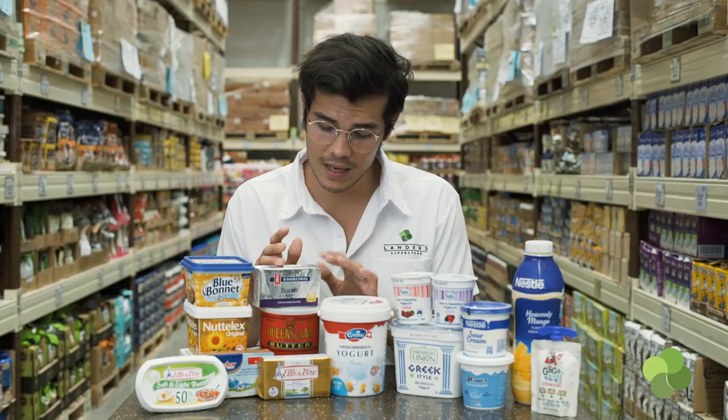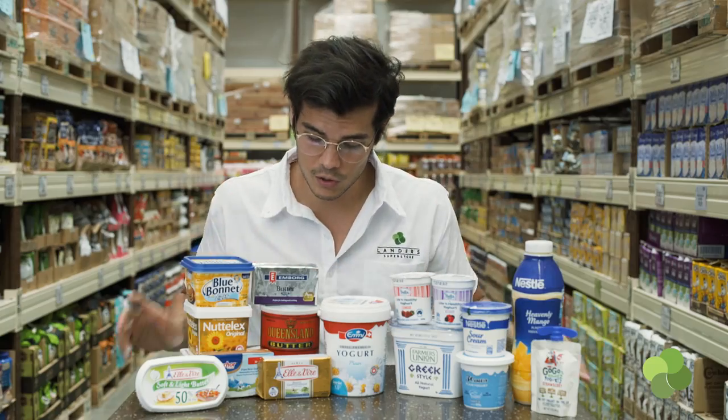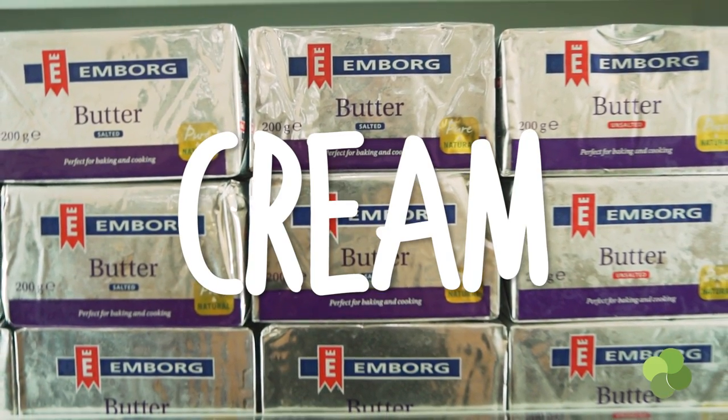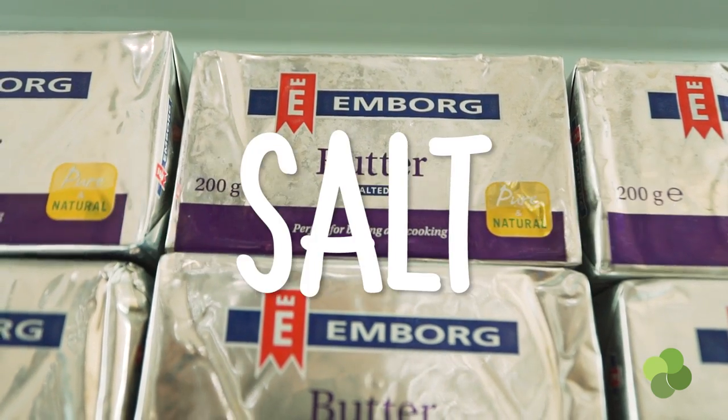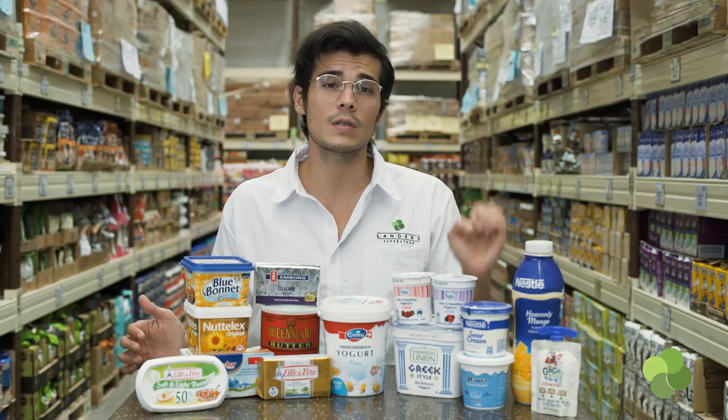Butter is one of my favorite ingredients to use in the kitchen, and the best thing to get is something that is just in its purest form. Right here, I've got the Emborg butter. I'm going to read out the ingredients just to show you what I mean. It has cream, which is a milk product, lactic culture, and salt — three very simple ingredients, and that is all that it takes to make this. The best products I like are the ones with the least amount of ingredients.